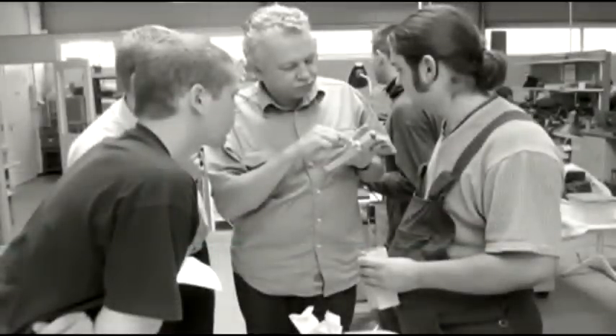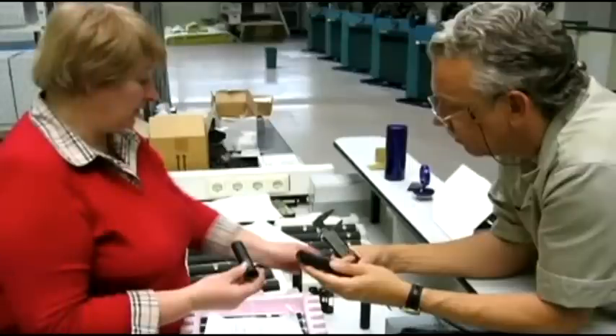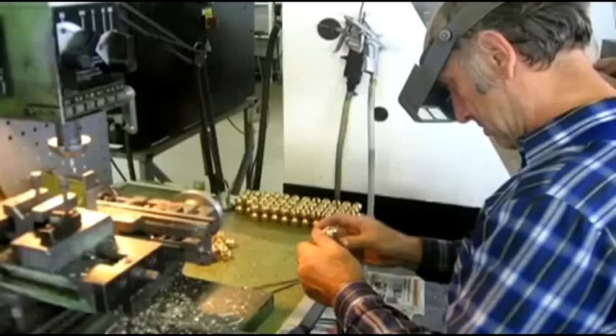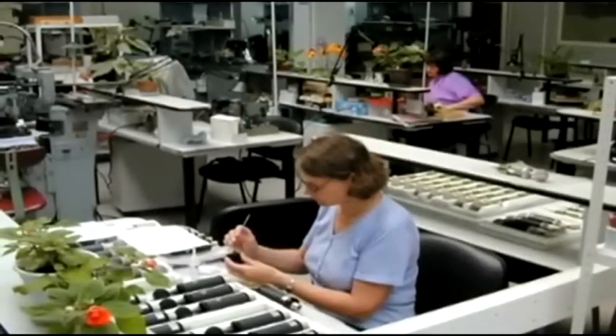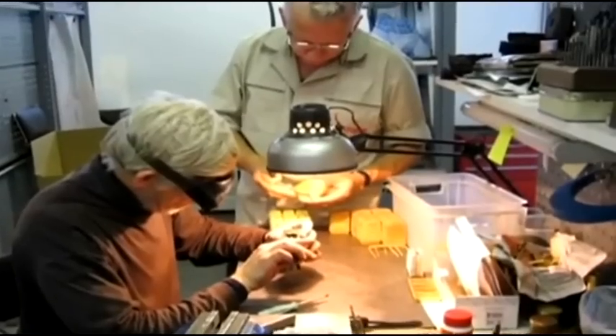Only a few suppliers still employ the traditional old-world techniques perfected years ago in the design and manufacture of their products. Violet Design in Latvia is one of those companies. Chief Designer and Technologist Juris Zarens and his team still manufacture every single part of the Violet Design microphone line by hand in their medical supply facility in Latvia.